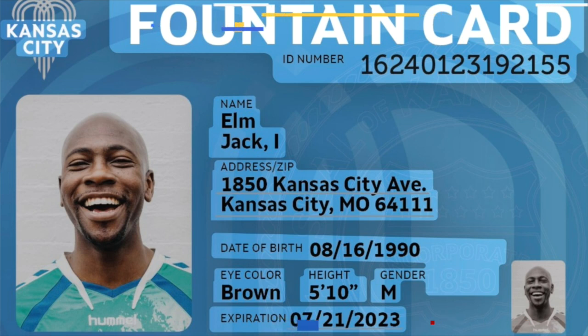Mayor Lucas led the charge to get this Fountain Card program started. Yesterday, the city council voted to approve it. The city plans to invest $250,000 in funding every year for this program.